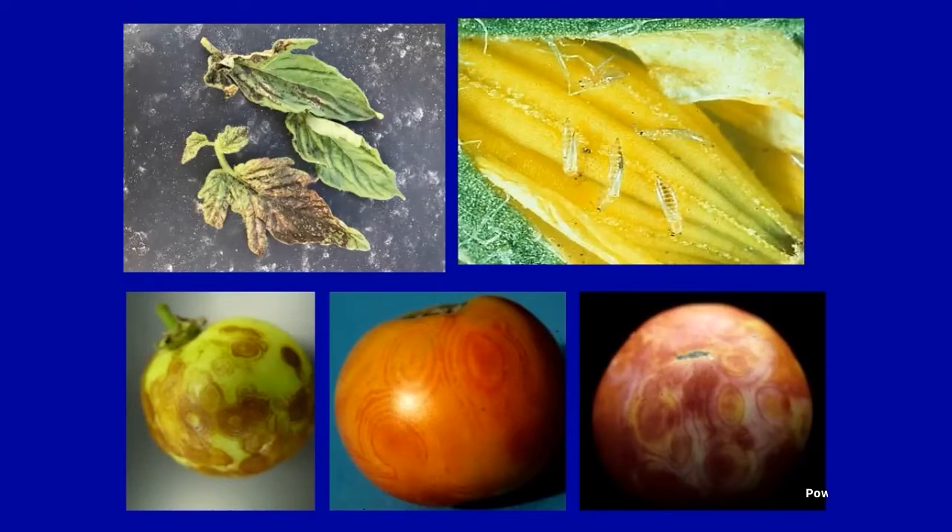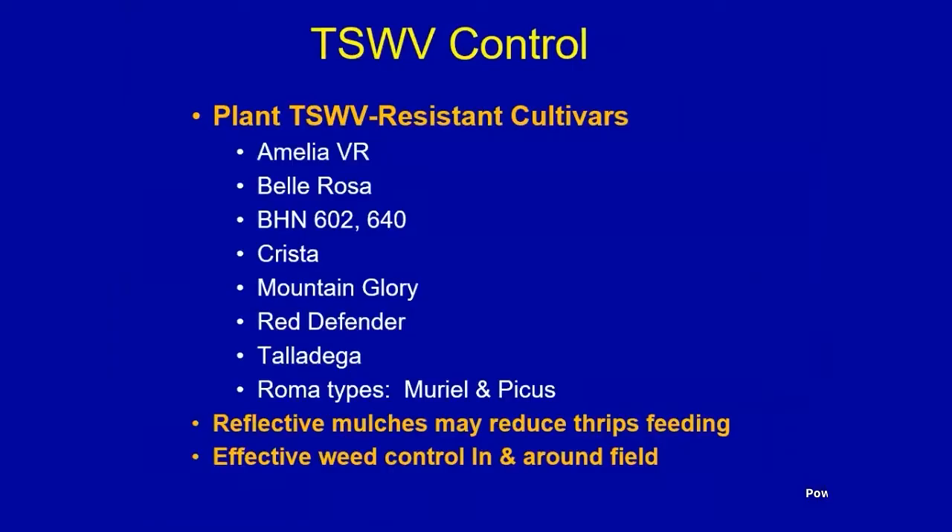People ask if you can eat the fruit — you're welcome to, but they might not taste great because they're not ripening properly. Fortunately, over the last ten years we've had a lot of spotted wilt resistant varieties come to market. Some of these like Amelia, Bella Rose, and BHN varieties 602 and 640 you can find at local stores. Look for resistant varieties, look for the tags, and do some research. There are also a couple of Roma types with resistance. Reflective mulches may reduce thrips feeding, and effective weed control may help reduce overwintering inoculum. But if you have this disease every year, go with a resistant variety — that's much better than trying to spray an insecticide.